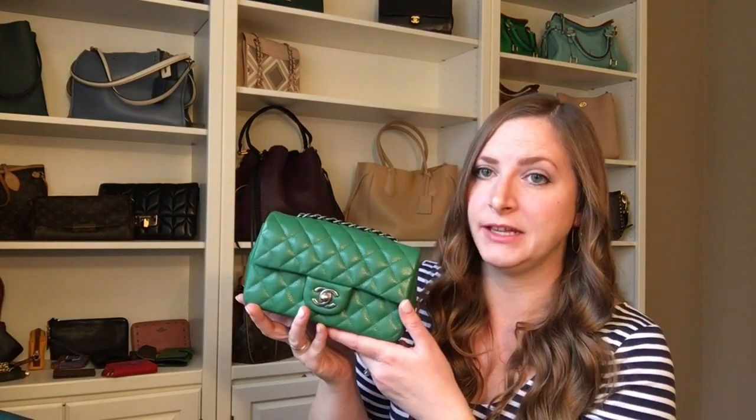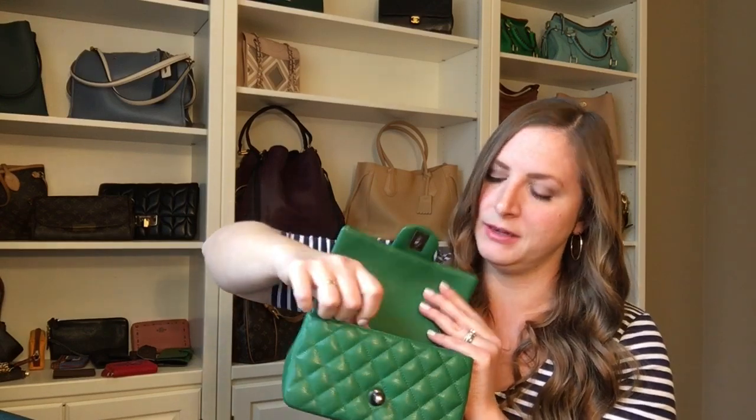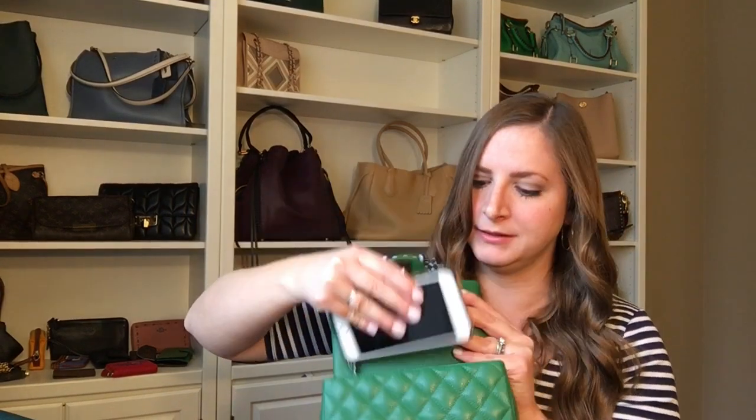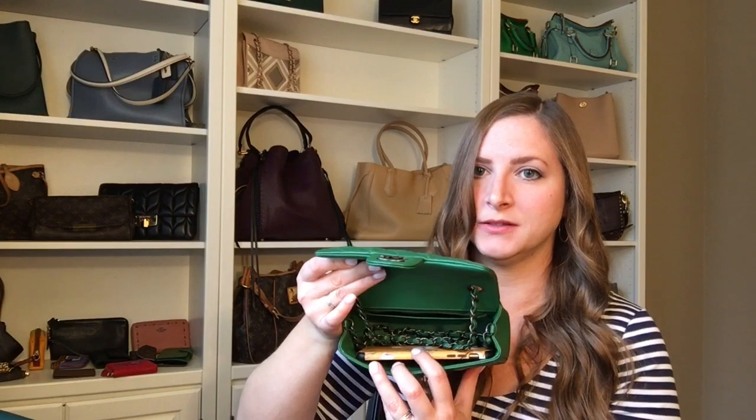Let me get down to the nitty gritty of this video, which is really showing you the difference this has made in terms of fitting it in my handbags. So for example, I have my Chanel mini rectangular here. Before when I would carry this, I could get this in here, but it took up most of the space. You can see I could fit like maybe a slim wallet and my car keys and that's it. And now there's so much more space in here, it fits so much more easily. I have so much more space, so I'm really excited to try carrying this again.